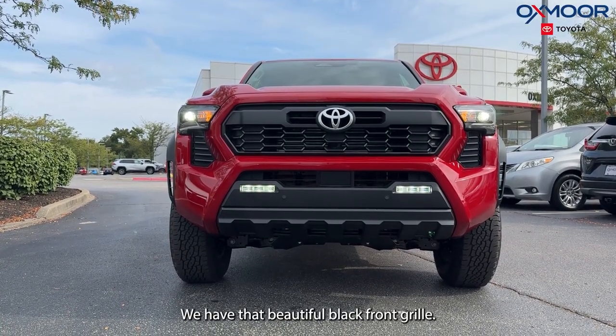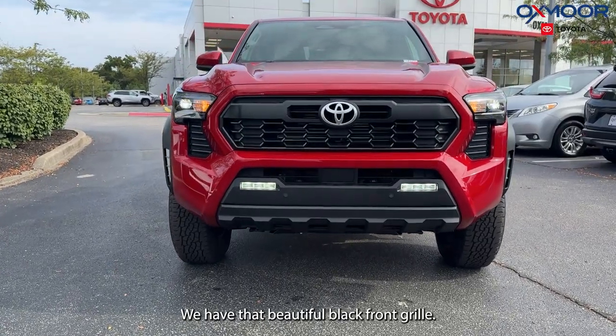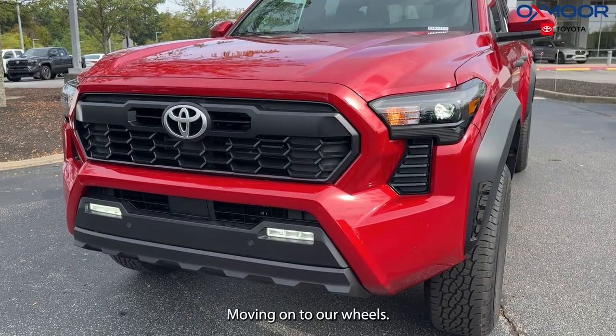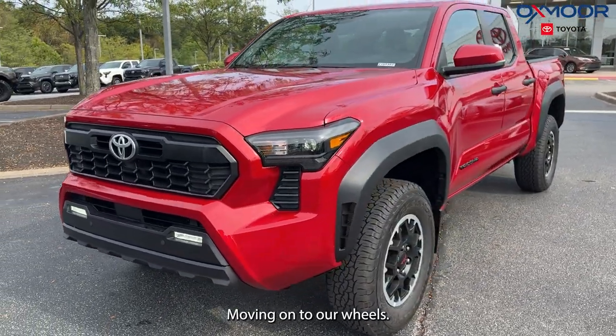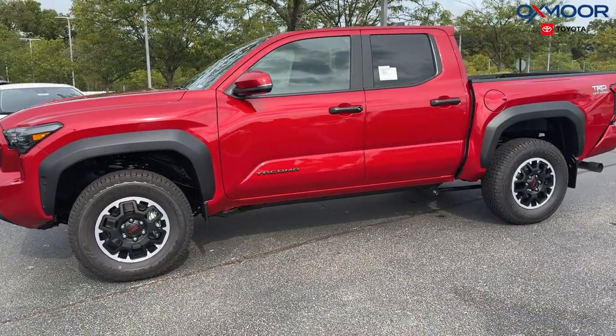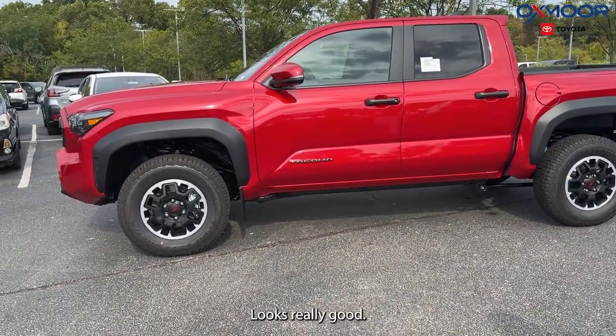We have that beautiful black front grille, really aggressive looking. Moving on to our wheels, we are going to have 17-inch TRD alloys — looks really good.